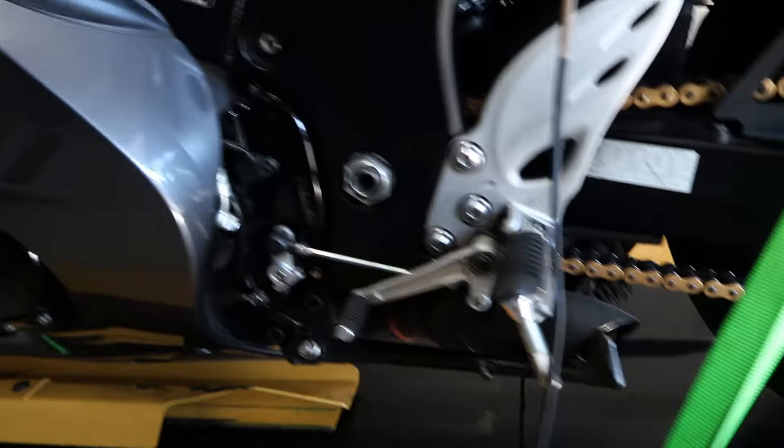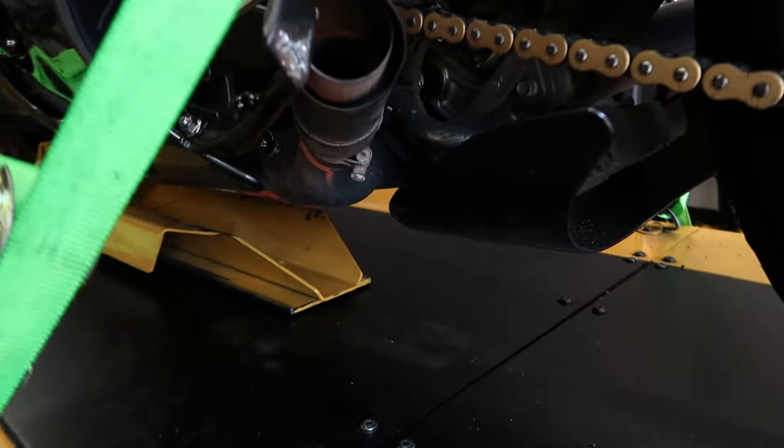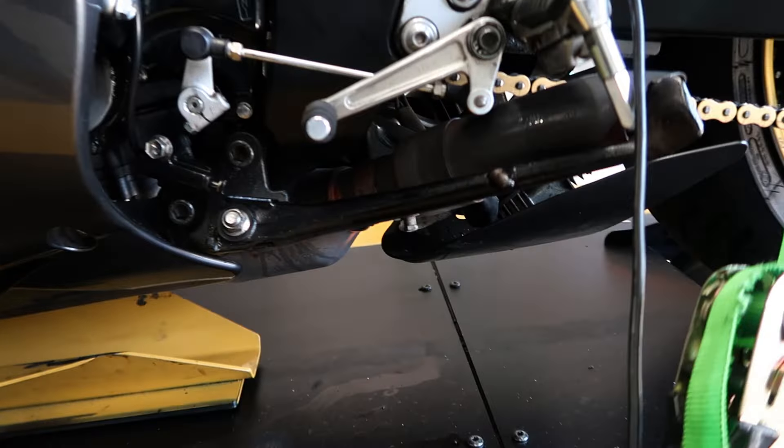Today we have a 2015 Suzuki Hayabusa with slip-on systems currently on it. The owner tells us they're basically just eBay slip-ons, and you can kind of tell just by the looks. We're changing those out today — removing the slip-ons and installing a full exhaust system, the Brox Pentacarbon. We also have a chain and sprocket kit going on, a Vortex kit with a DID chain.